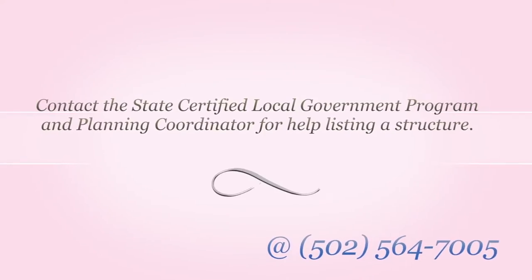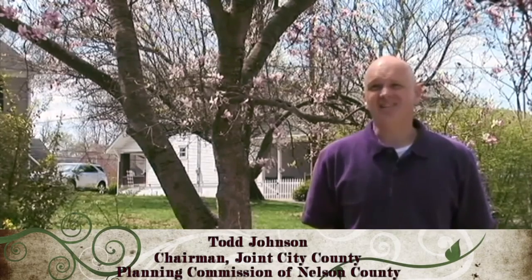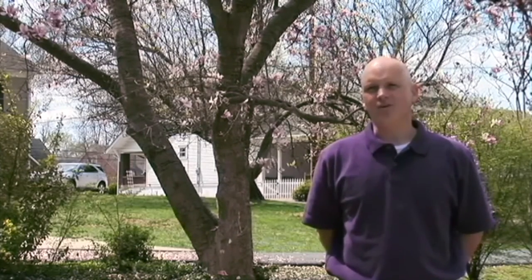If you have a structure you would like to put on the National Register, the CLG coordinator can assist you. Bardstown was fortunate that our city leadership implemented historic overlay zoning in 1967 — one year after Congress passed the National Historic Preservation Act. My generation is the beneficiary of that foresight by our city leaders so many years ago.